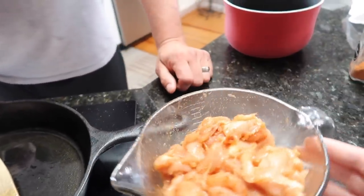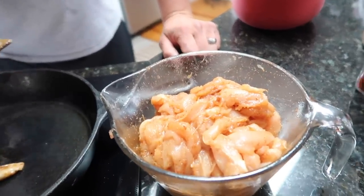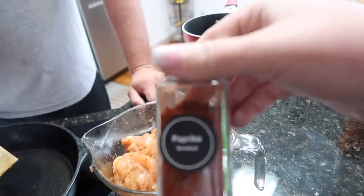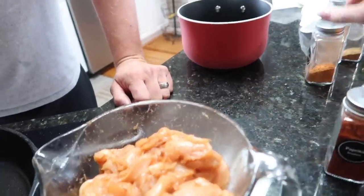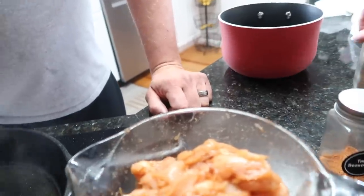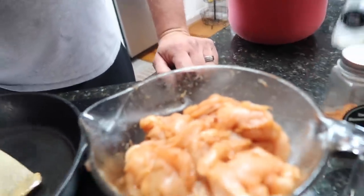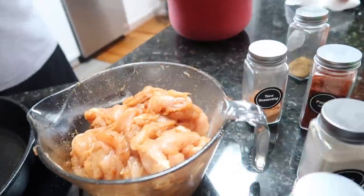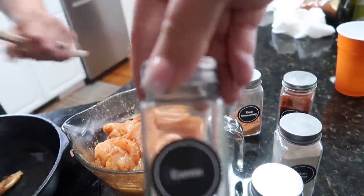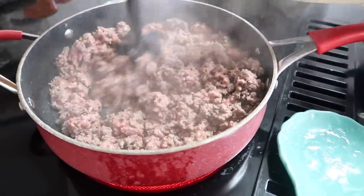Josh has already seasoned the chicken for the tacos. He put on smoked paprika, taco seasoning, onion powder, garlic powder, and cumin. It smells so good. And then the beef tacos are going over here in this pan.